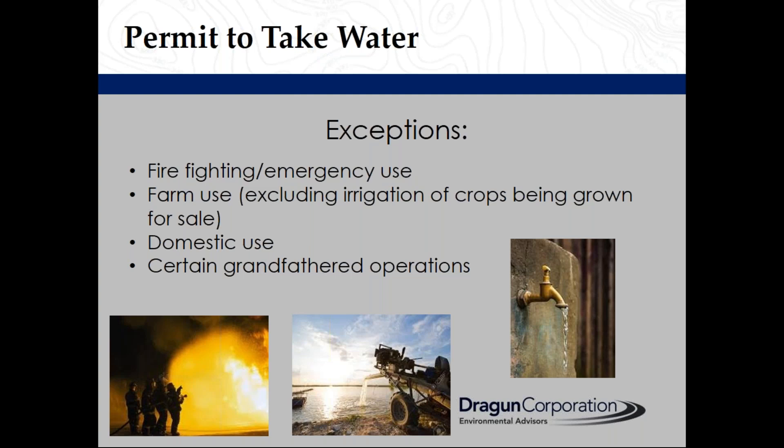Exceptions include firefighting or emergency use, farm use excluding irrigation of crops being grown for sale, domestic use, and certain grandfathered operations.